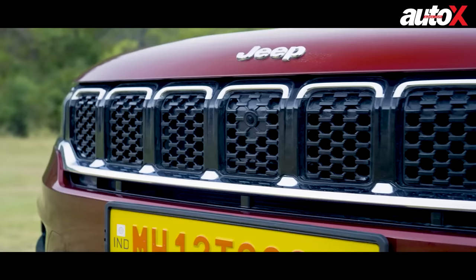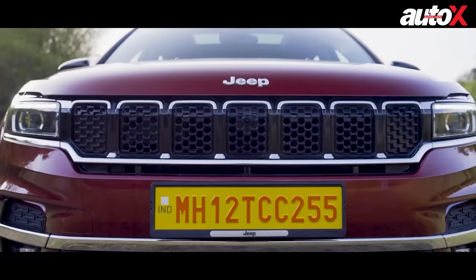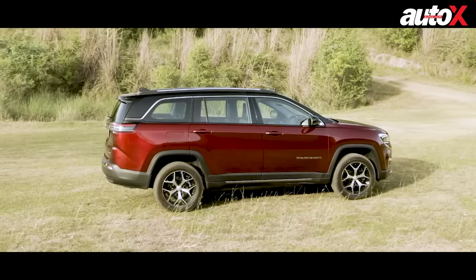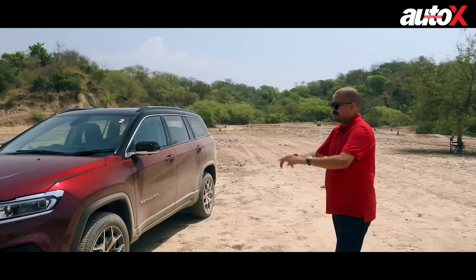Jeep also has a very distinctive design DNA and the minute you look at the Meridian, you know it's a Jeep. It's got the big 7-slat grille, sleek headlights, and in fact the front of the Meridian is inspired more by the new Cherokee than its smaller sibling, the Compass. Overall, it's a striking looking design — it's 4.8 metres in length but very well balanced.